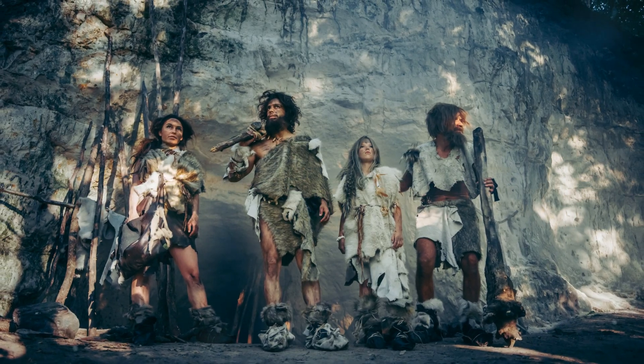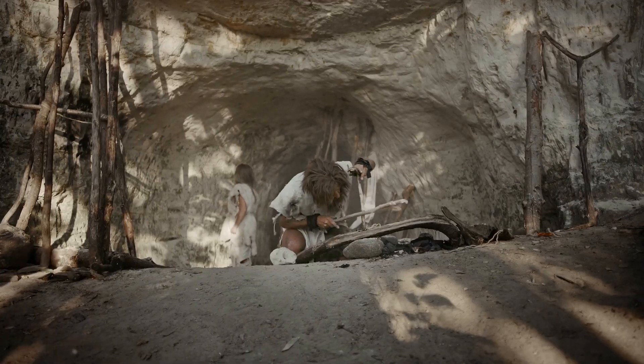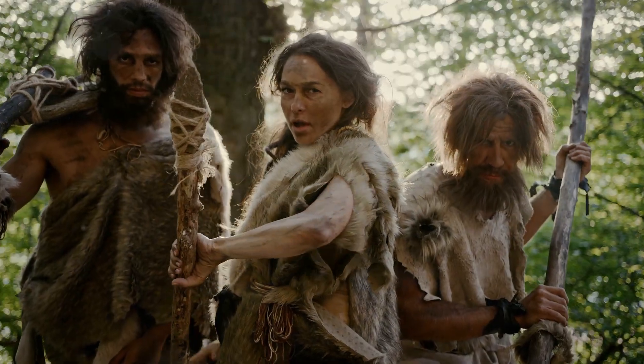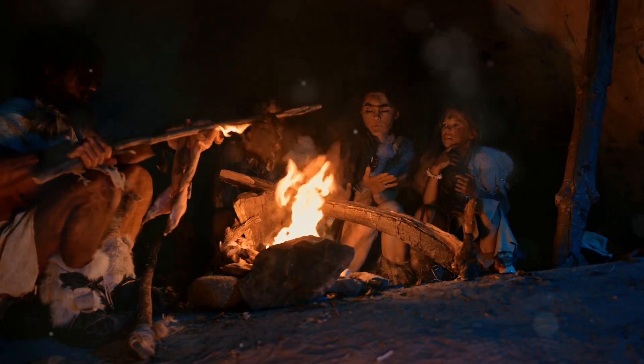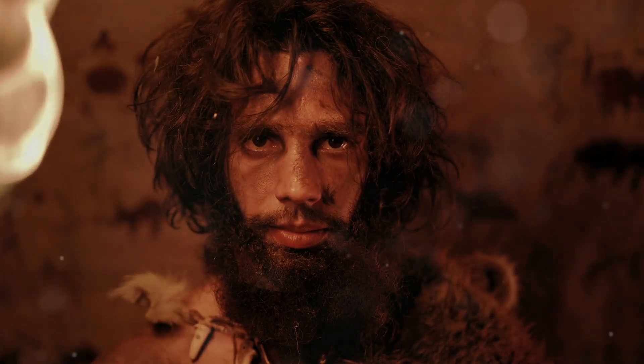When it comes to adaptation, early humans like Homo erectus were champs at surviving diverse environments thanks to their tools, fire mastery, and basic shelters. But Cro-Magnon folks took adaptability to the next level — they braved Ice Age Europe with advanced tools, tailored clothing, and sturdy shelters. Their art and rituals likely helped keep their communities strong and resilient.